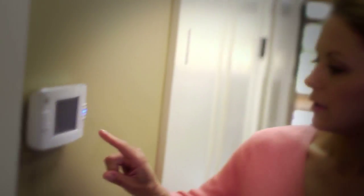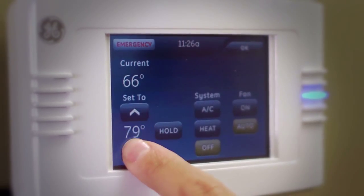Its wireless design installs quickly and easily, so there's minimal disruption and mess in your home.